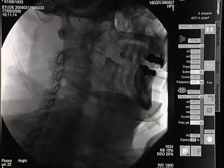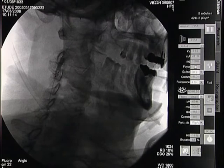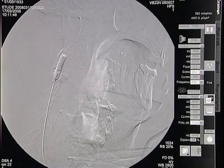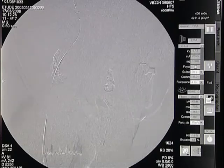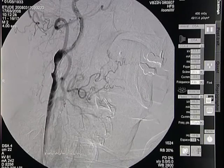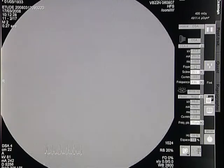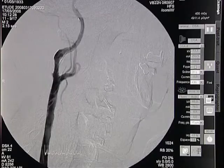Here is the post-dilation balloon, a 5mm balloon inflated at 10 atmospheres for 10 seconds. The patient's hemodynamics are stable. We have a 20% residual stenosis. We could improve this by using a 5.5 or 6-millimeter balloon, but I prefer not to be aggressive on this type of stenosis. We will leave it as the stent will continue to open by itself.